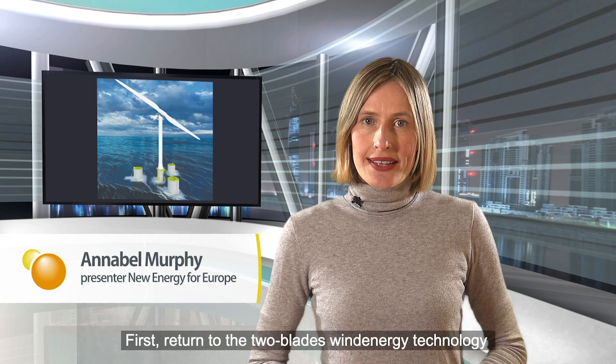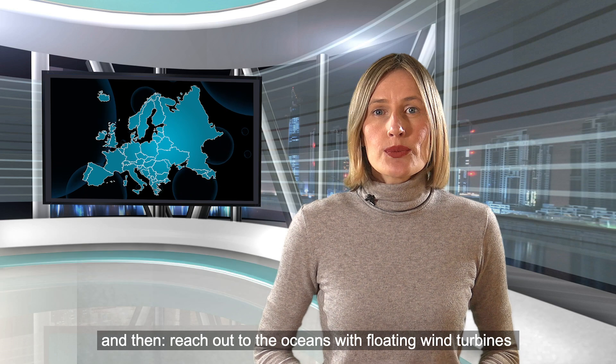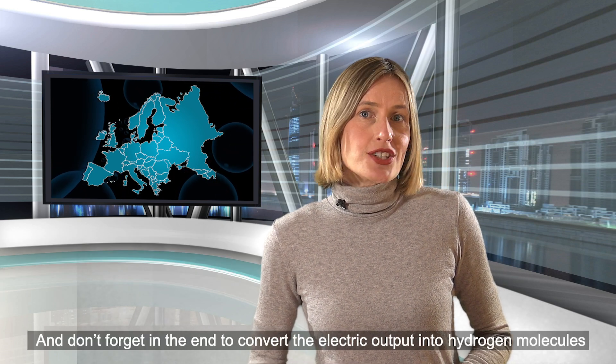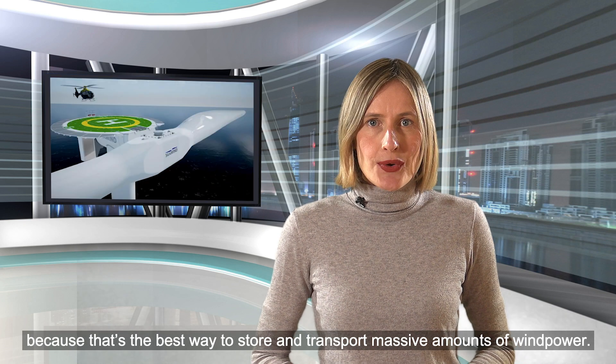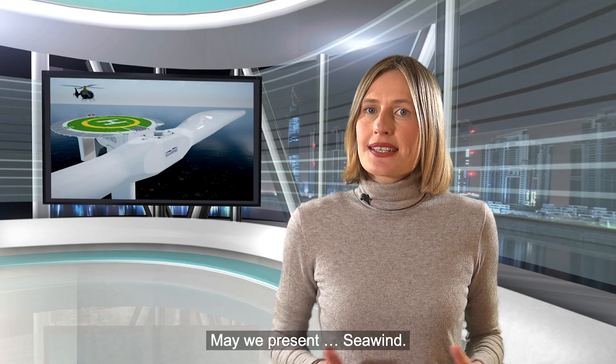First, return to the two-blade wind energy technology and then reach out to the oceans with floating wind turbines to exploit the very best wind conditions. And don't forget in the end to convert the electric output into hydrogen molecules, because that's the best way to store and transfer massive amounts of wind power. May we present Seawind.